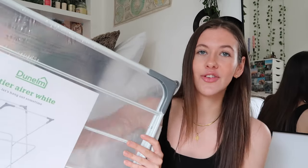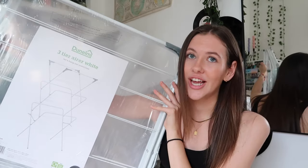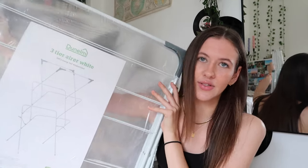Last but not least from Dunelm — and I'm genuinely excited about this — I got a clothes drying rack. Last year I had racks that clipped onto doors or over my radiator and they were so weak; lots of bars snapped off and they didn't fit all my clothes anyway. This one is much bigger with lots of different levels, so it's going to come in so handy.